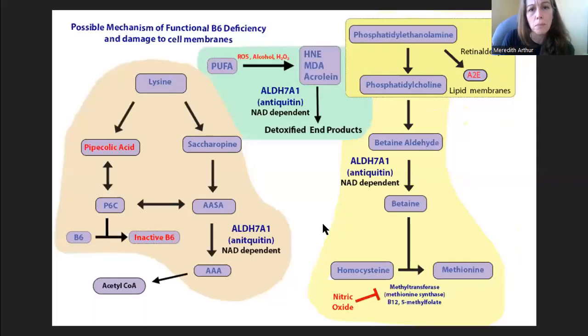Here is my hypothesis of what is happening. This is the possible mechanism of functional B6 deficiency and damage to cell membranes. This video somewhat pertains to liver disease because the reason liver enzymes start to leak into the blood is that the liver is damaged, and that is because cell membranes are damaged. The driving force behind my hypothesis is actually excess reactive oxygen species — specifically, I think there is an excess amount of nitric oxide.